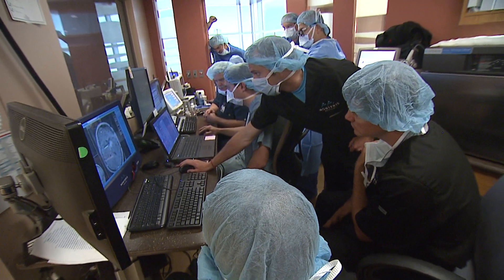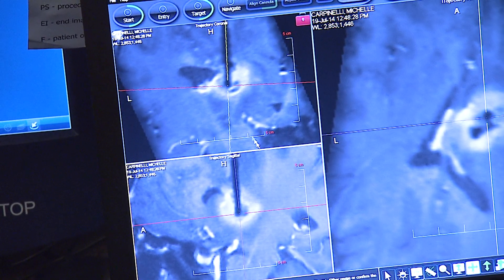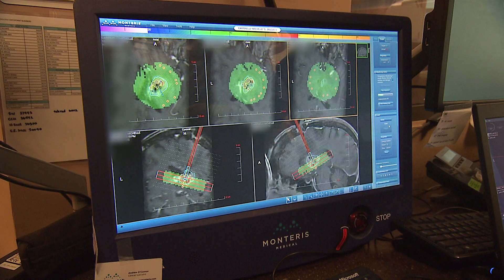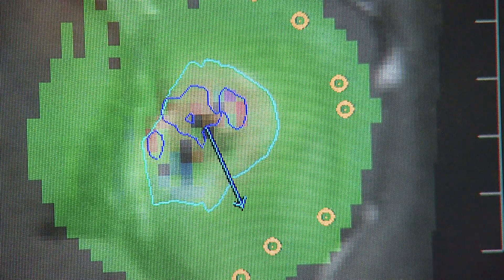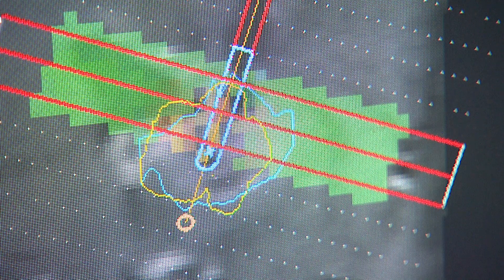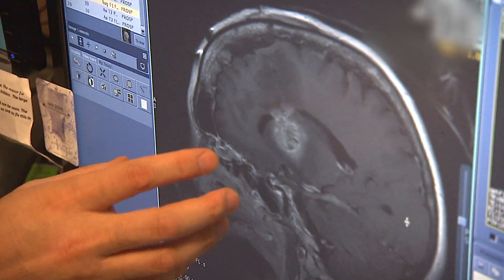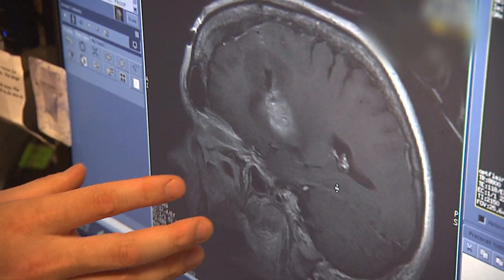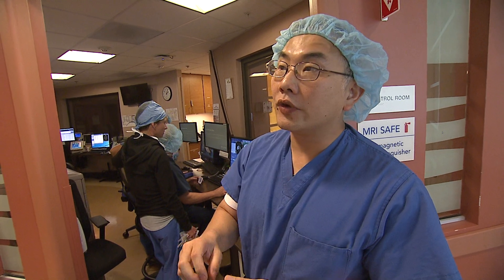Chen and his team do another brain scan to confirm that the laser is in exactly the right spot. It's all systems go. From the control room, Chen fires up the laser with a foot pedal. Using what's called MRI thermography, Chen monitors the temperature within the tumor, carefully controlling the laser to make sure it's not heating up other parts of the brain adjacent to the tumor. After about five minutes, Chen gives the word. The entire tumor has been destroyed. A final scan confirms there are no harms related to the surgery, and that the entire tumor has been destroyed.